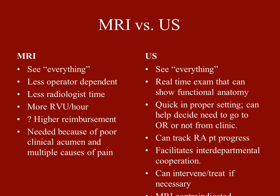One of the advantages of ultrasound is that it's a real-time exam that can show you functional anatomy. You can put an ultrasound on somebody's tendon and say, 'Flex your finger, extend your finger, pronate your wrist, supinate your wrist.' It's very quick in the proper setting and can help the orthopedic surgeon decide whether to take somebody to the OR. It's good for rheumatoid arthritis — you can do RA screens without contrast. Ultrasound is a way to track the treatment and progression of RA without contrast. It also facilitates interdepartmental cooperation and you can intervene and treat if necessary.